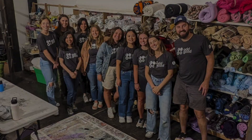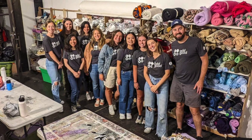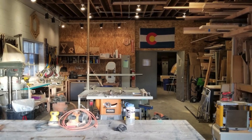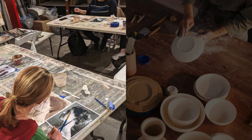For those seeking deeper involvement, opportunities to volunteer or join the board of directors invite community members to contribute their skills and passion to further its mission. Additionally, ReCreative Denver hosts classes and workshops spanning various artistic disciplines, from ceramics and painting to sewing and upcycling.